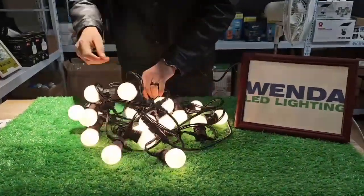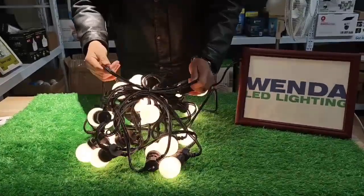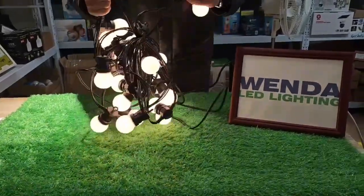Our product comes in 5 meter with 10 bulbs, and also 10 meter with 20 bulbs. We'll fix it on the socket.